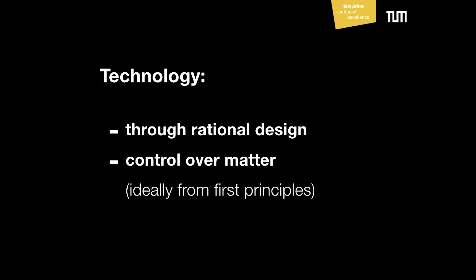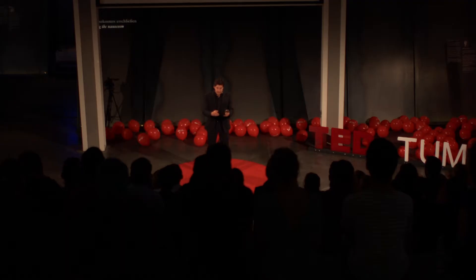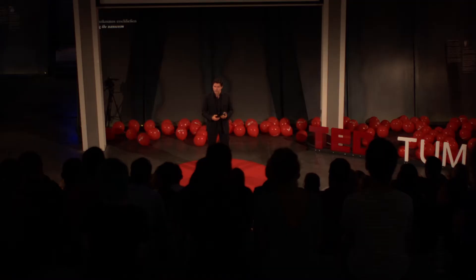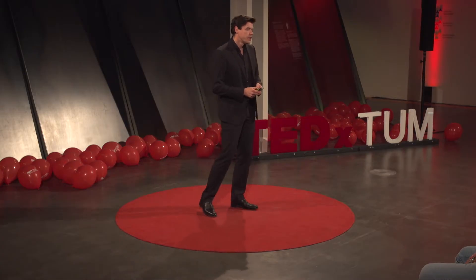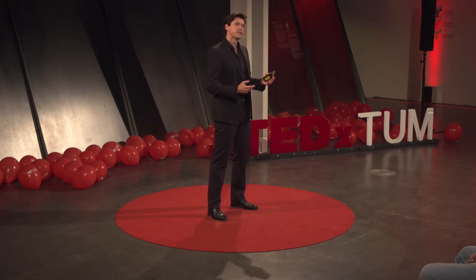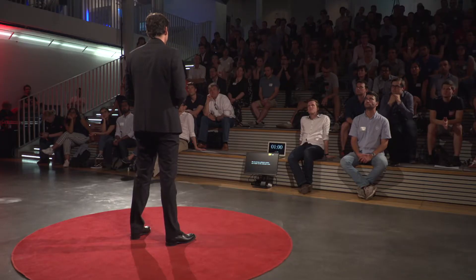So what is technology? Typically you would call something technology if you have some reasonably sophisticated artifact that serves some purpose and somebody has built this through a process of rational design. In order to do that, you need some fundamental understanding of the material you're using, you need some control over matter — and ideally you have that from first principles, from a deep understanding of the physics behind the thing you're trying to build. And really, we don't have that kind of control on the molecular scale.